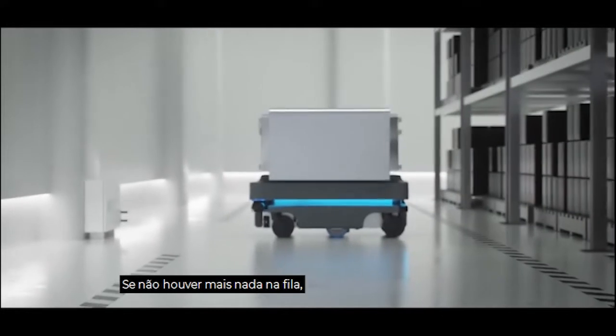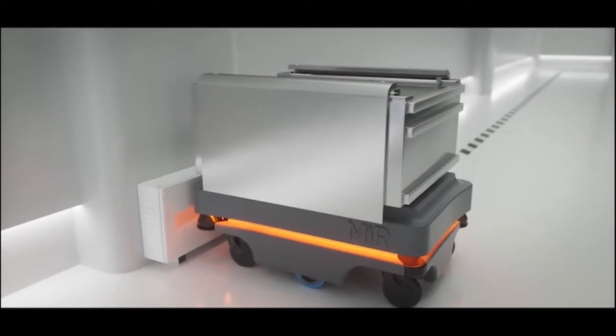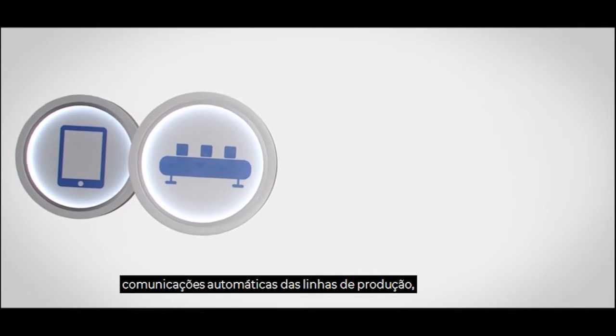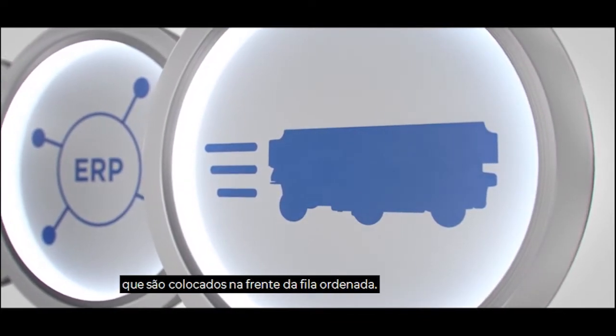If there's nothing else in the queue, the robot can be set up to automatically park in a preset parking spot and recharge. The robots can also be summoned via tablet, automatic communication from production lines, or via your ERP system. You even have the possibility to create rush orders that are placed at the front of the order queue.